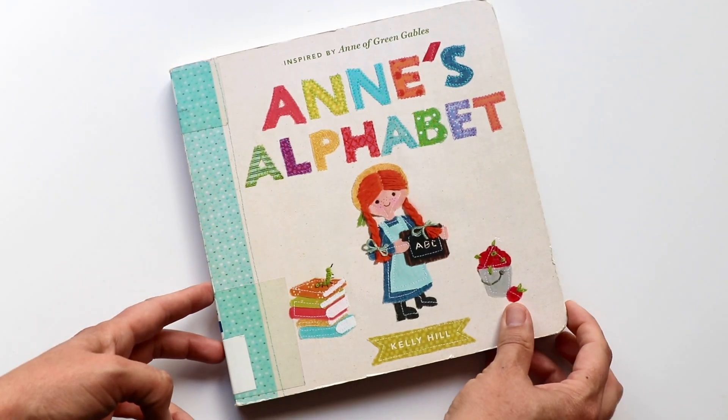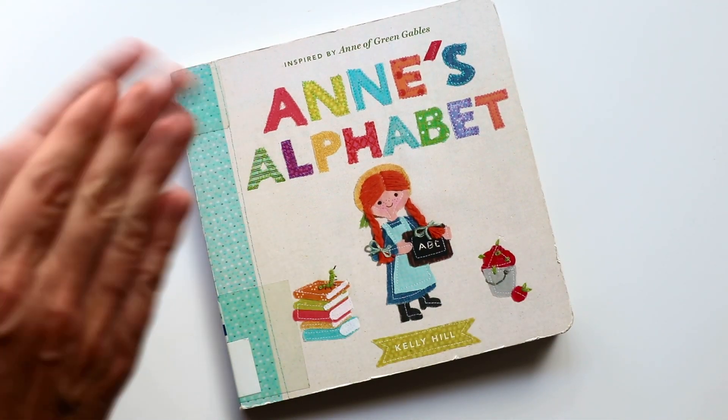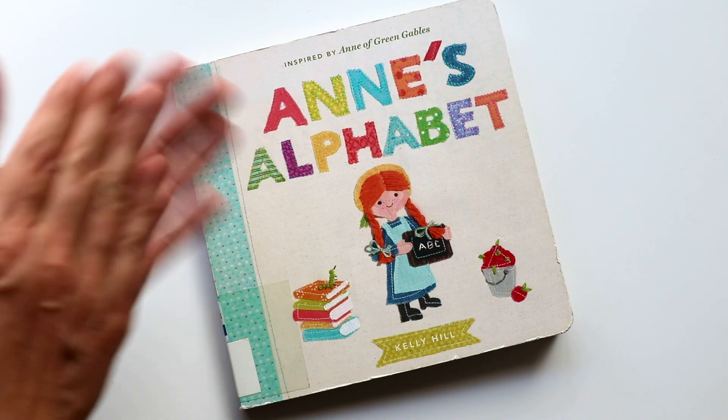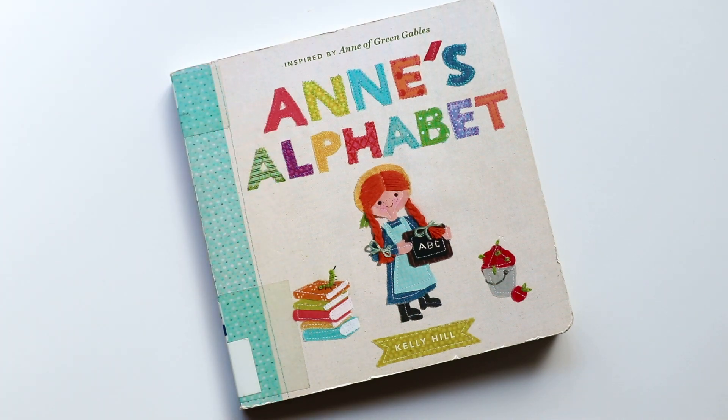Wasn't that a pretty book of the alphabet? Let's clap for Anne's Alphabet. I love it. Okay, well, until next time — bye-bye book friends.